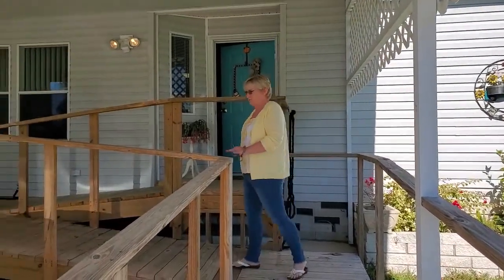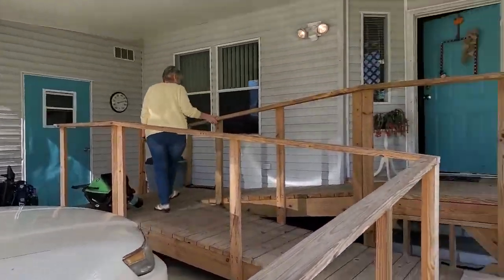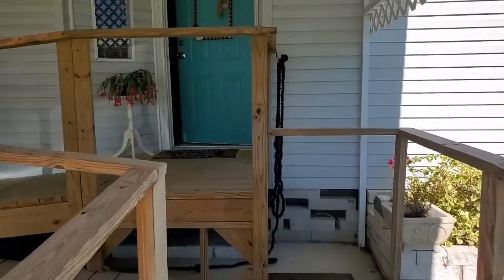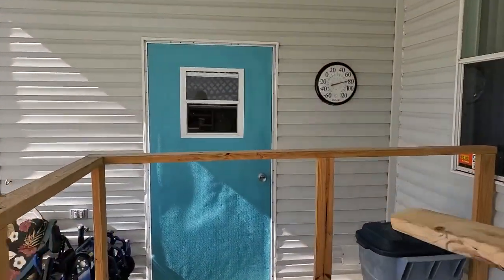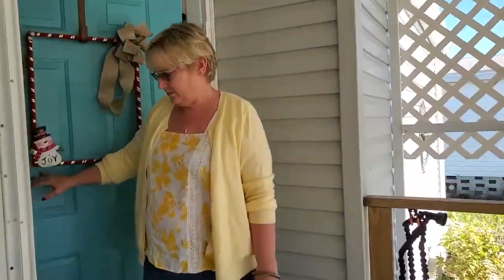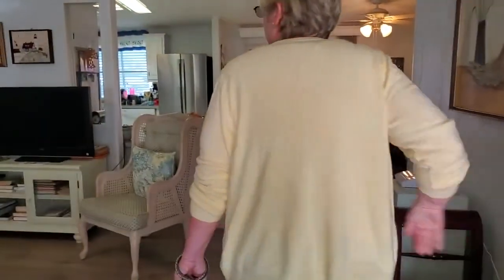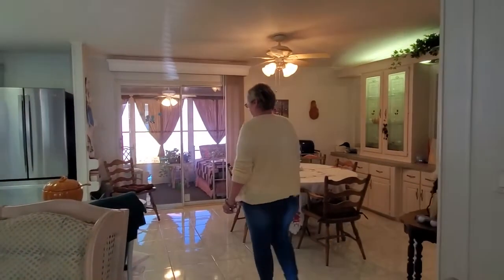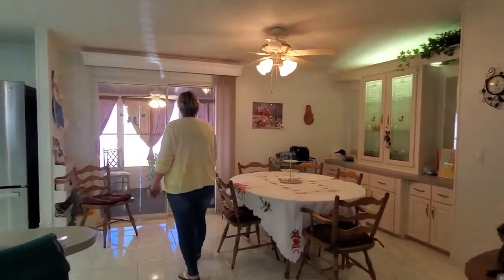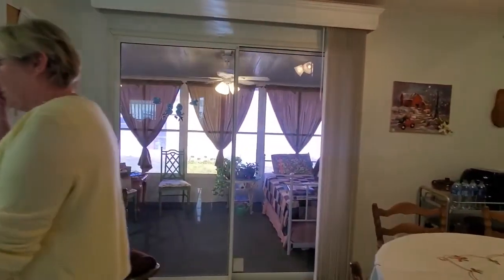It has a very nice ramp built up into it. It's a beautiful home — it's very open. Come on in. See the front door? You can see all the way right straight from the front door. Nice ceiling fan out there. It's a little extra bed out there. This house comes furnished.